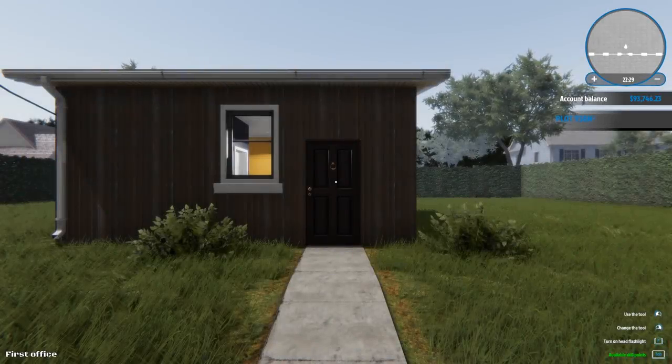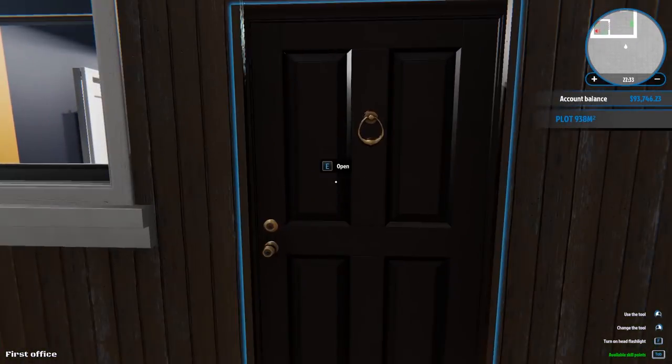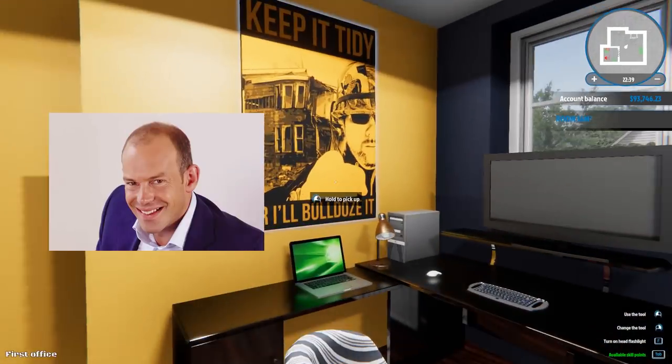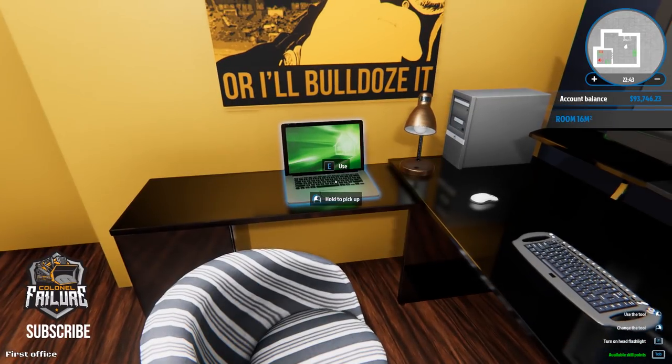Hello property fans and welcome to a brand new series of House Flipper, the series where we take a dilapidated property and attempt to sell it to someone who really needs somewhere to live. I'm Phil. And I'm Kirsty. Nope, nope, I'm not doing this.